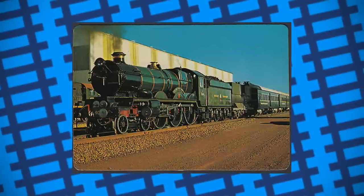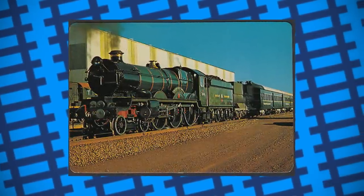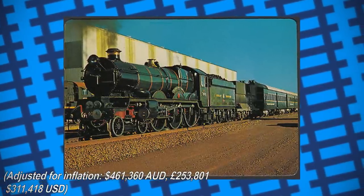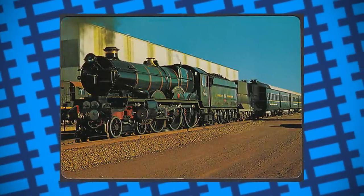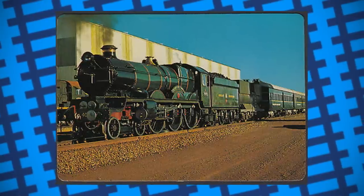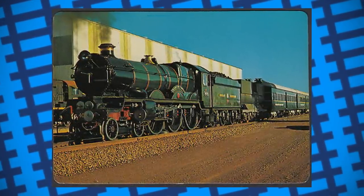By 1994, the engine's boiler certificate had expired, and Hammersley Iron wasn't willing to pay the 240,000 Australian dollars needed to keep the engine going. On top of this, automatic signalling equipment had been installed on the railway, meaning a diesel locomotive would need to run in front of the engine in order for the signals to work properly. And as such, the engine was put into storage for several years.